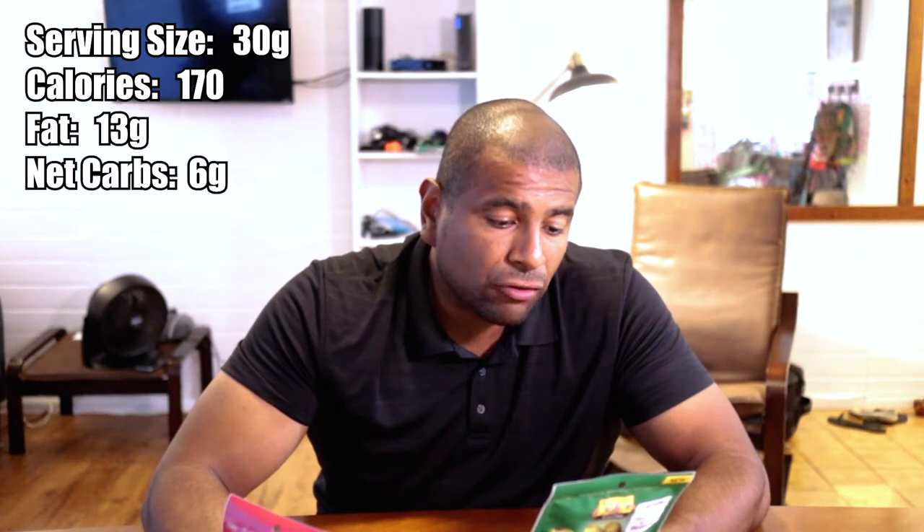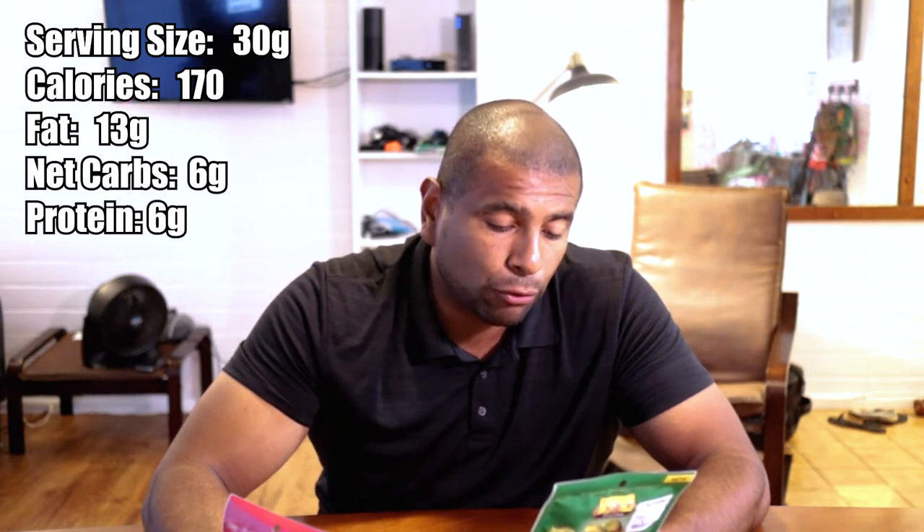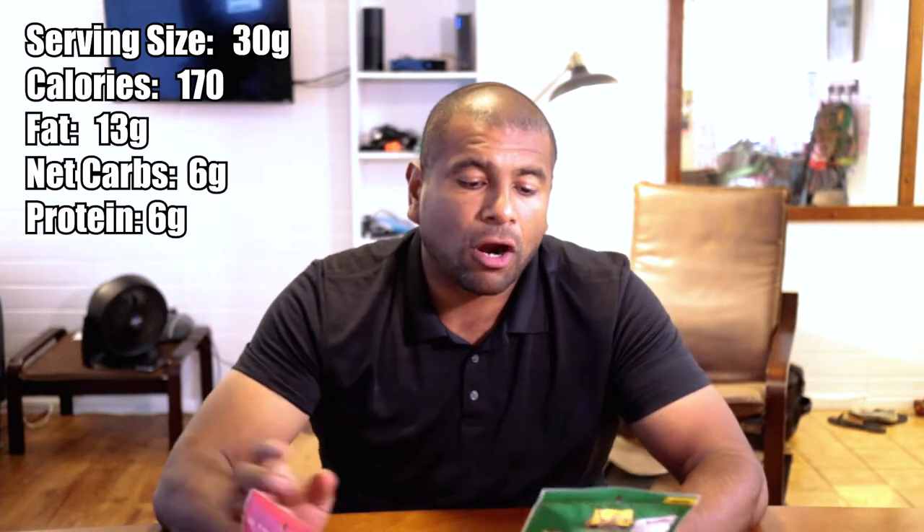These are labeled premium crafted pistachios — I'm not sure what that means, hopefully it means they taste good. Before I get started let me go over the nutritional facts. Both of these have identical information. One bag is three servings; one quarter of a cup is one serving, so 30 grams. It's 170 calories, 13 grams of fat, 9 grams of carbs of which 3 are fiber, and 6 grams of protein. So 9 minus 3, that's 6 net carbs.